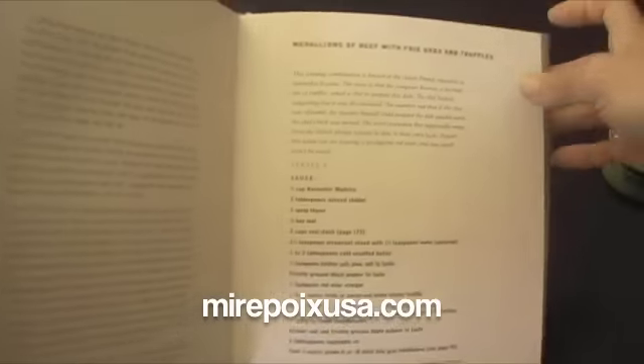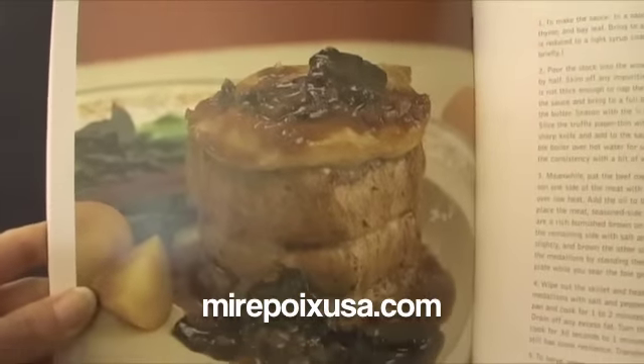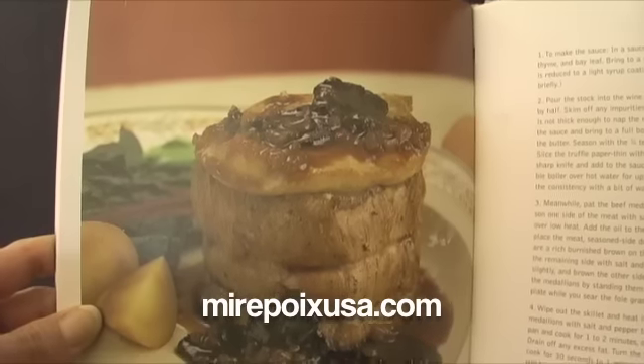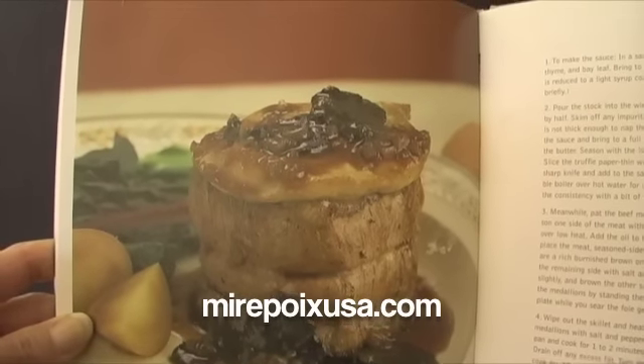And the next one is a classic Tournedos Rossini, and that is filet mignon with a slice of seared foie gras and a sauce with fresh or preserved black Perigord truffles.